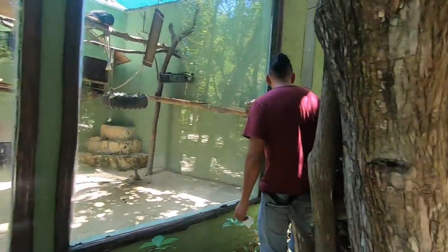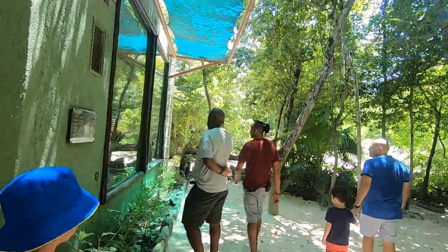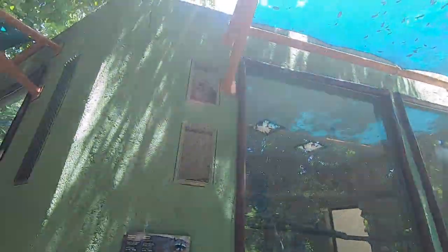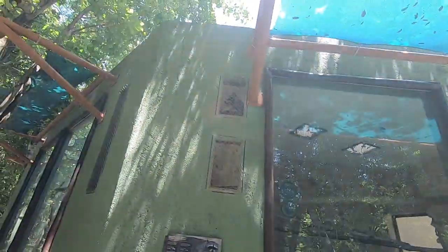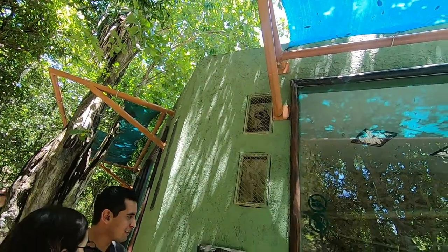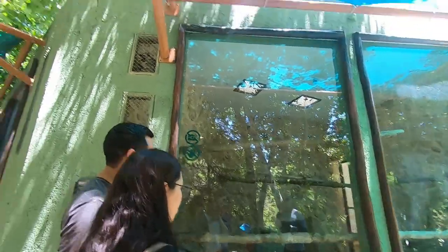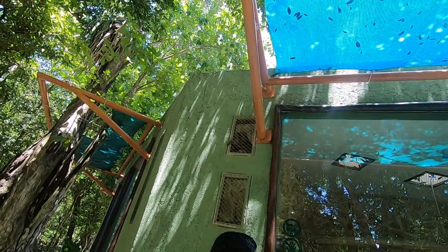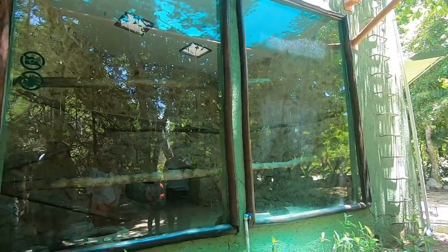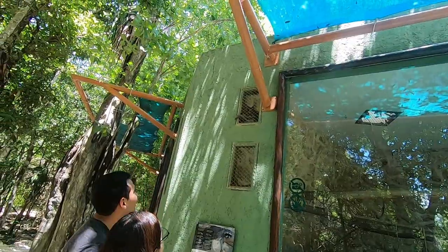We see raccoons a lot in Canada! Mapache means raccoon. These aren't exactly like Canadian raccoons. This one was rescued from a hotel where they kept it as a pet — if you can imagine that.